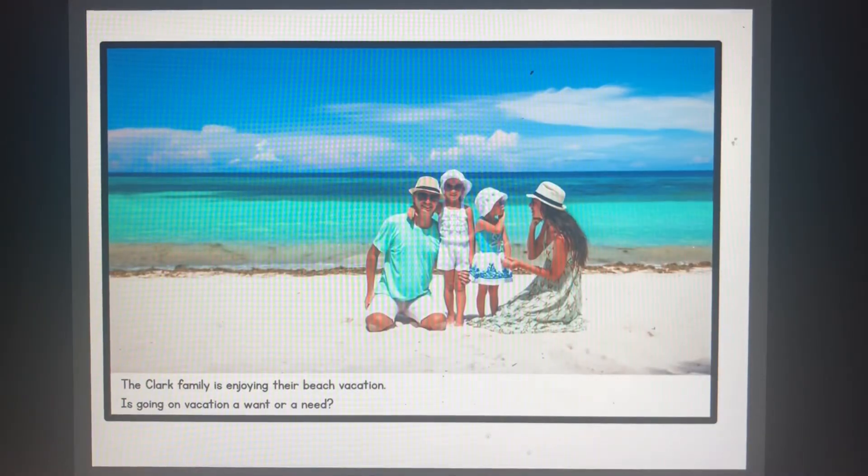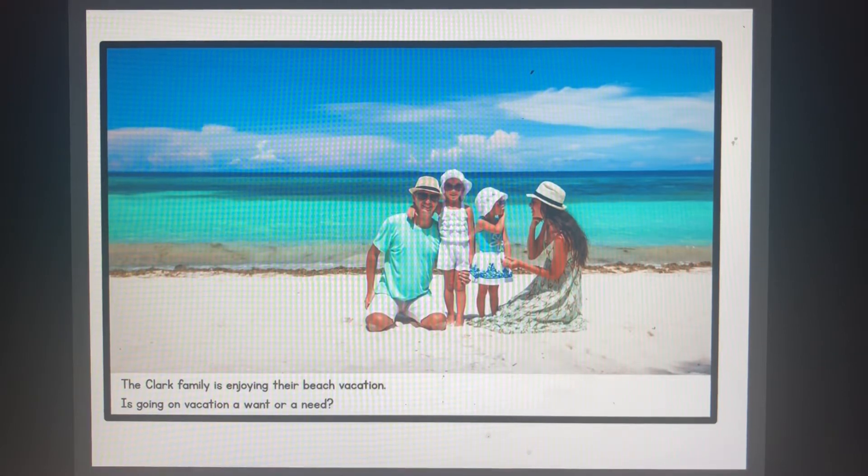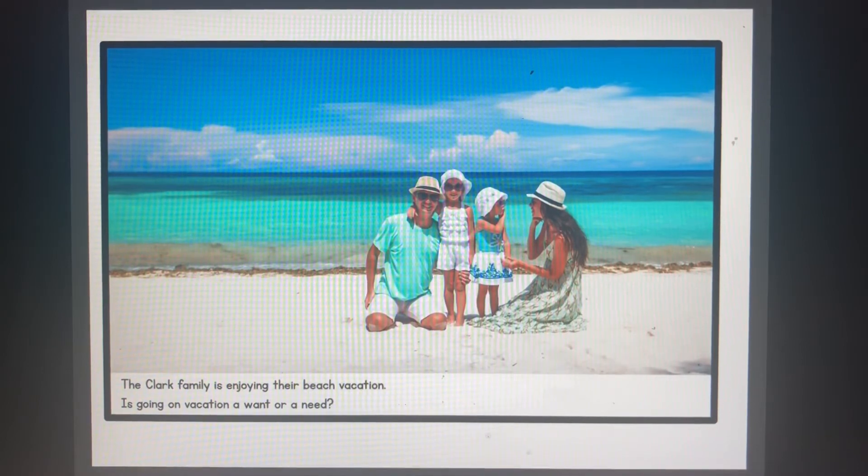The Clark family is enjoying their beach vacation. Is going on vacation a want or a need? Vacations are a want. It's very nice to go on vacation, but you don't really need it to survive.